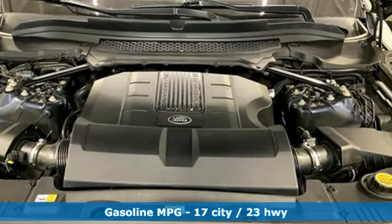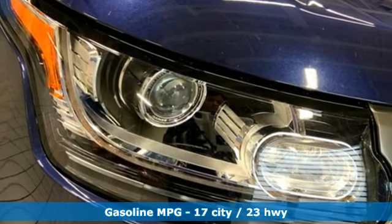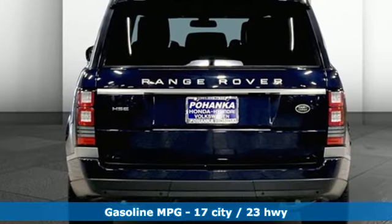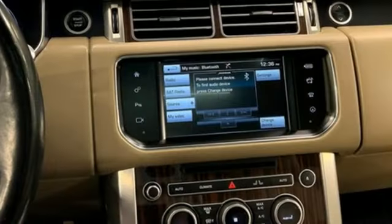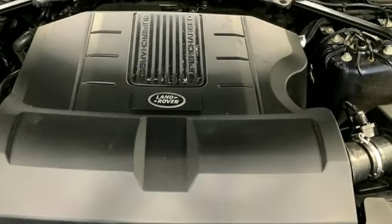Auto dimming rear view mirror. Memory exterior door mirror settings. Heated and ventilated leather bucket seats. Integrated navigation system with voice activation. Automatic transmission. Dual zone climate control.